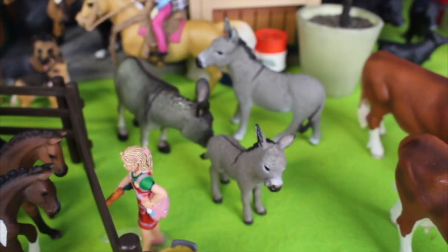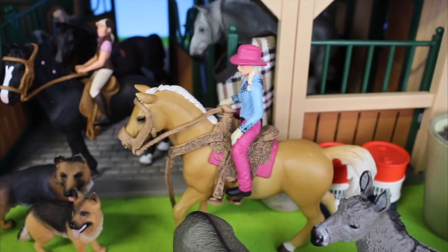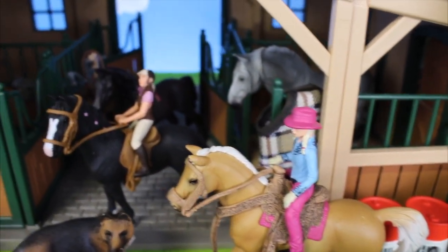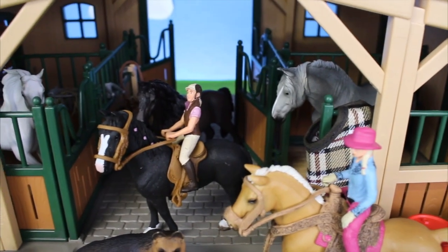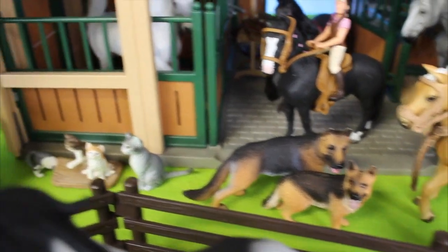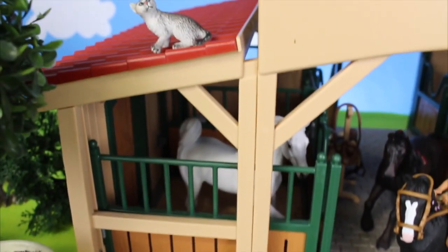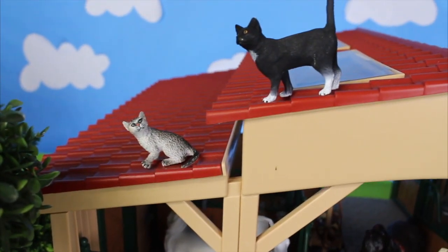There are some gray donkeys. There's a girl riding a horse. And look in the stalls — in the horse stable there are horses. There are two German Shepherd dogs. Look at the kittens, and way up high you can see some kittens on the rooftop.